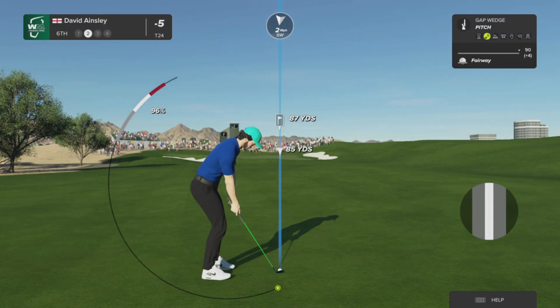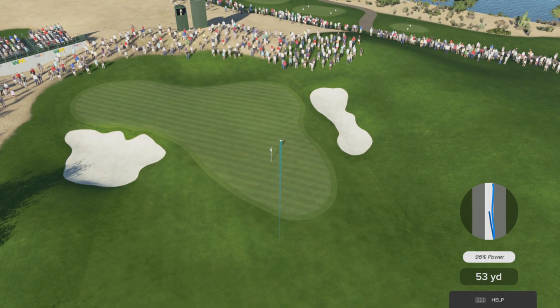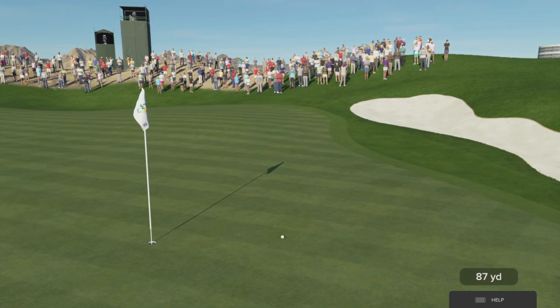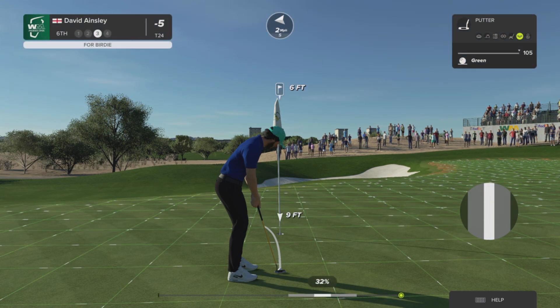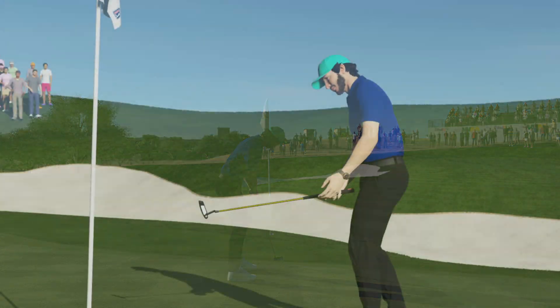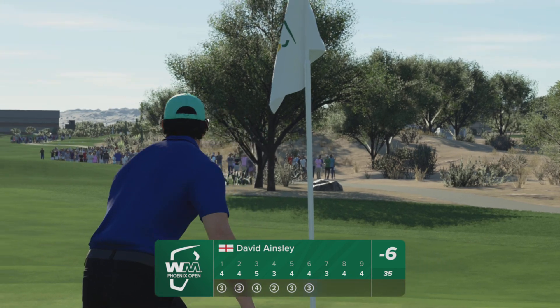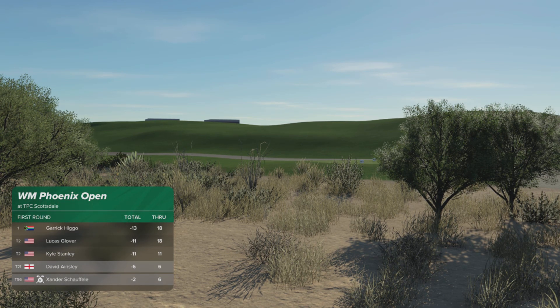Good shot there, Beamer. Second shot here on the sixth. That could play. A wonderful shot. Well played — a chance for birdie here at the sixth. Mark it down — that's six birdies today, and that will move him to six under par. Well, that's certainly a step in the right direction. Keep it going.